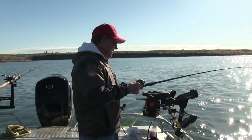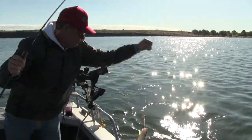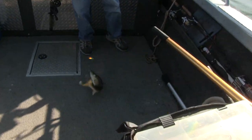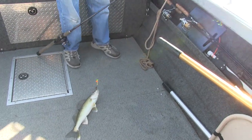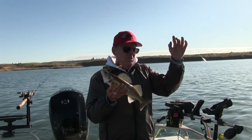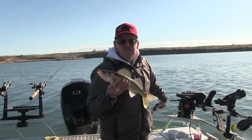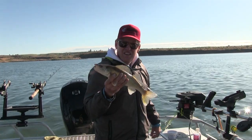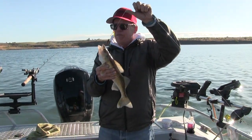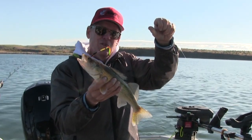Fish on. Another one! There we go — just going to hoist this guy up. There's just one other boat out here on Scutney. We've got this flat all to ourselves, and that's a nice walleye. That's a good frying-up walleye here on Scutney Reservoir.